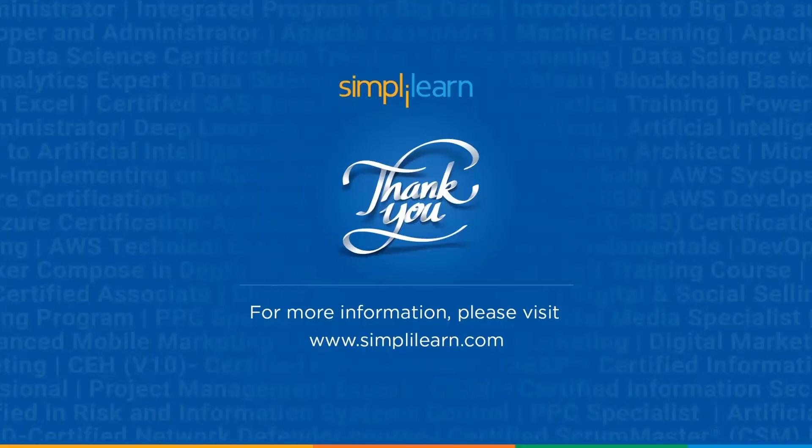So these were the top 10 Java projects you can look for to accelerate your career in software development. With this, we have come to the end of this video. I hope you found this video informative and exciting. If you liked this video, give it a thumbs up and share it with your friends. If you have any questions, feel free to ask them in the comment section below and our team of experts will answer you as soon as possible. The links to the courses discussed in this video will be provided in the description box. Thank you for watching and keep learning with SimpliLearn.